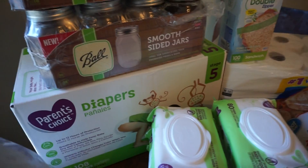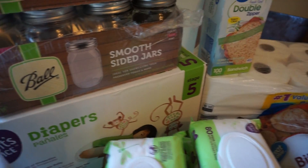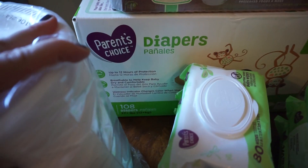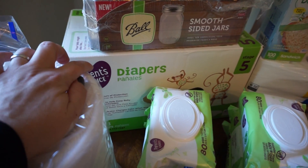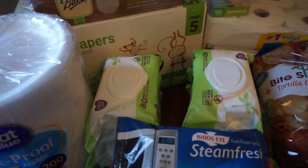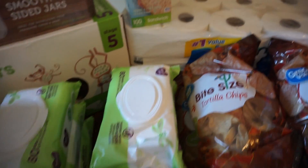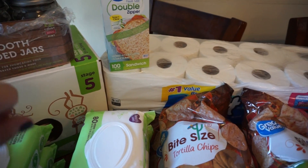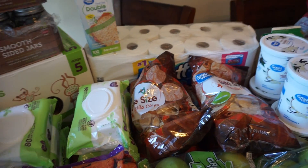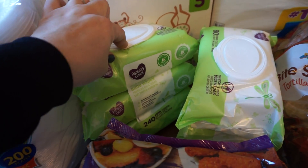Our diapers - this box is about $17.47 and has 108 size 5 diapers. Paper plates because our dishwasher still is not working and I'm doing all dishes by hand, and with winter coming up fast it's hurting me. Sandwich bags - I ran out just this morning so that was perfect. The Scott toilet paper has been the cheapest option when I'm not couponing, and I got two three-packs of the wipes.